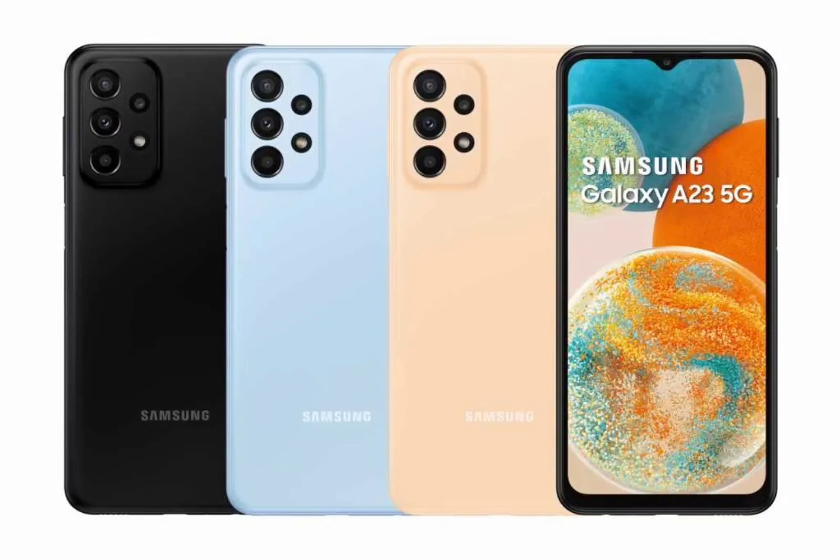It's also important to note that this is the final major update for the Galaxy A23 5G. While it will continue to receive regular security patches, it will not be upgraded to Android 15. Besides the A23 5G, Samsung is also expected to roll out the Android 14 update for the LTE variant of the phone shortly.